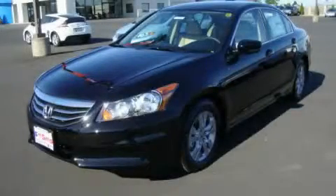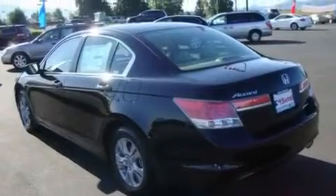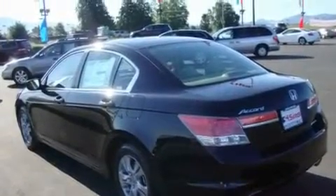This is a brand-new 2011 Honda Accord. It features a 2.4-liter four-cylinder engine and an automatic transmission.